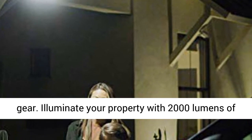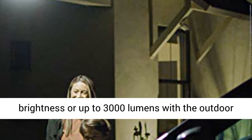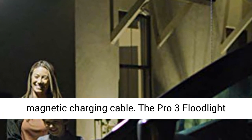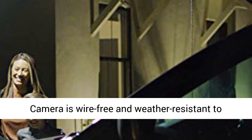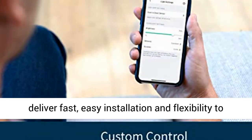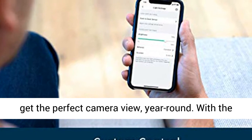Illuminate your property with 2,000 lumens of brightness, or up to 3,000 lumens with the outdoor magnetic charging cable. The Pro 3 floodlight camera is wire-free and weather-resistant to deliver fast, easy installation and flexibility to get the perfect camera view, year-round.